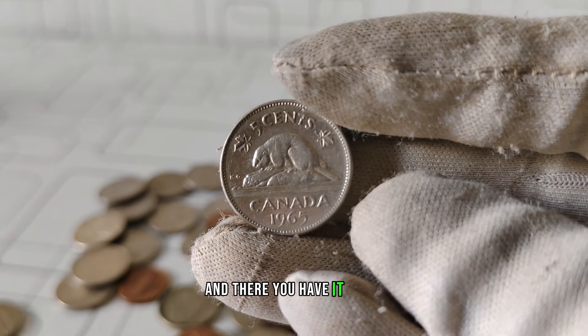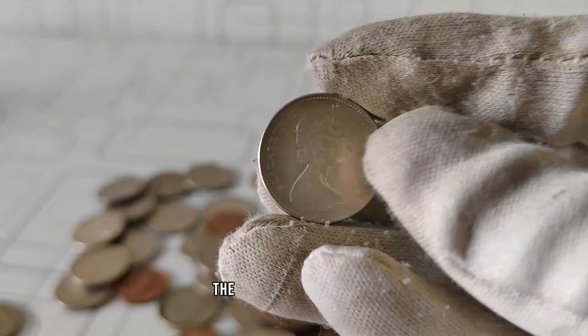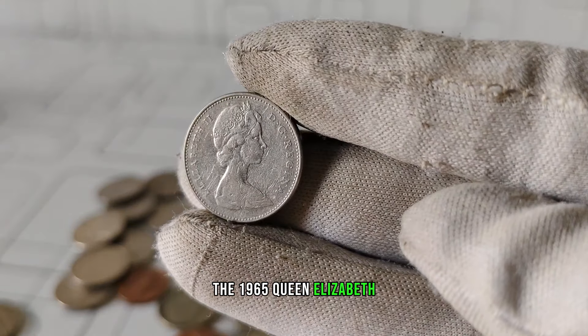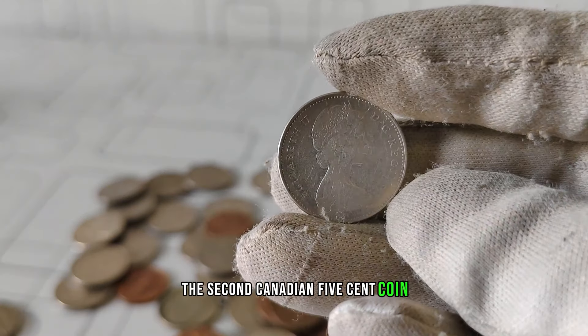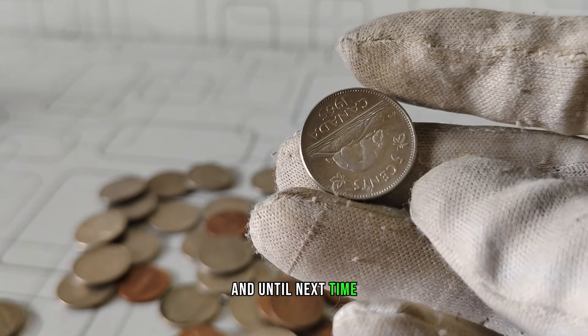And there you have it, folks. We've uncovered the captivating story behind the 1965 Queen Elizabeth II Canadian five-cent coin. Thank you for joining us today, and until next time, happy collecting!